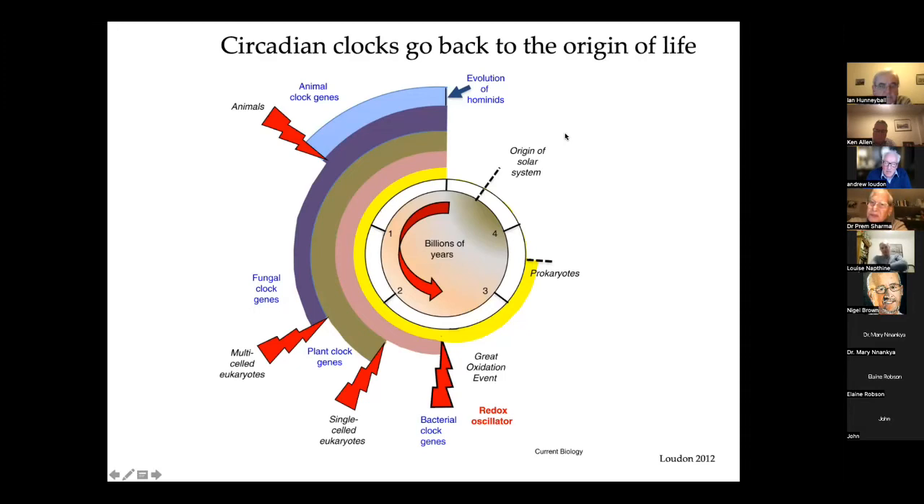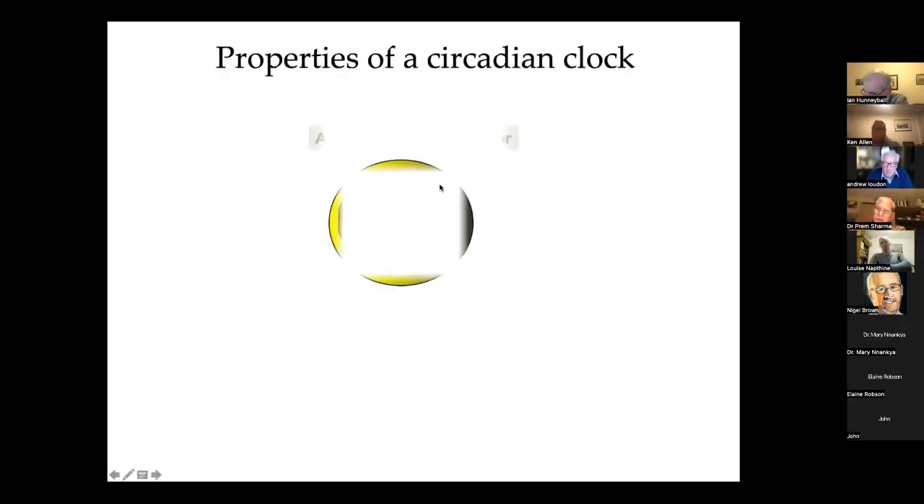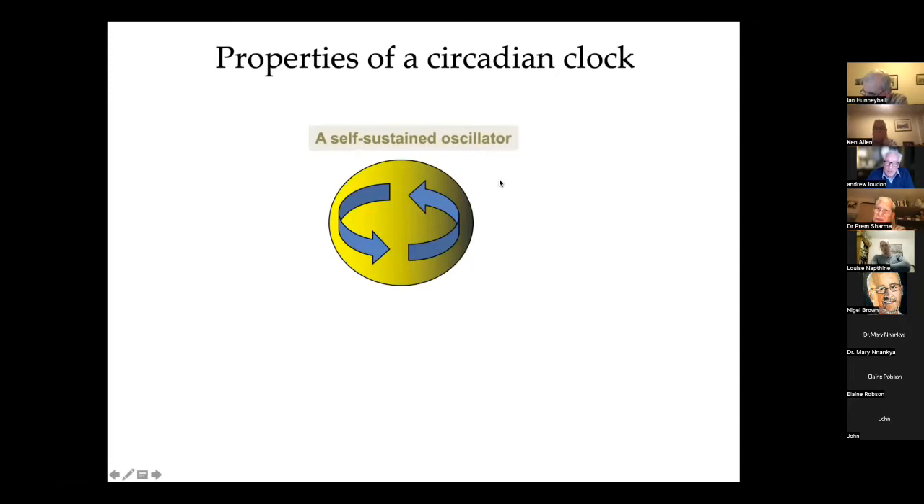These are really remarkably ancient processes and really fundamental to the biology of the cell at the single-cell level, retaining their function as cells became more complex and formed multicellular organisms and more advanced structures. So to work properly, a clock has to have the capacity internally to undergo self-sustained oscillations, and it has to be able to retain a period reliably of around about 24 hours — hence the word circa diem.